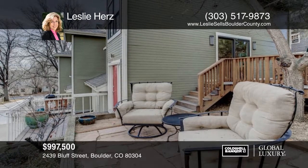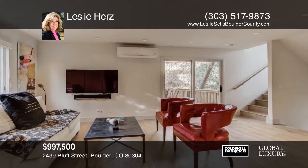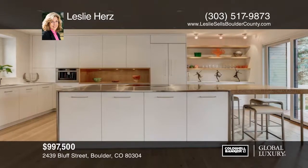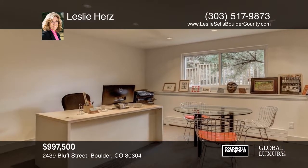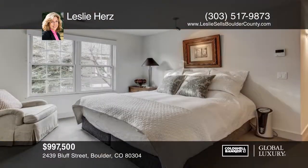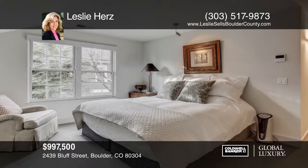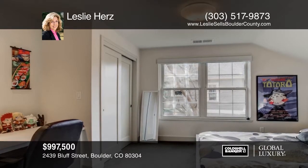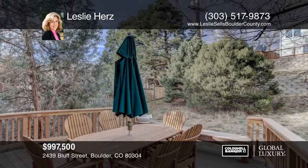This stunning luxury end-unit townhome in downtown Boulder feels like a cozy home! It has been completely remodeled with high-end finishes. The first floor boasts an open concept with beautiful lighting and European oak wide-plank floors throughout. The master has an oversized shower, heated floors, and designer marble. Outside it has two decks that you will love! See it today with Leslie Hertz!